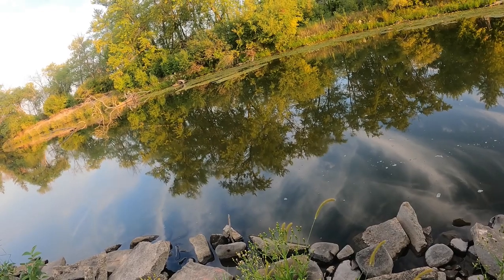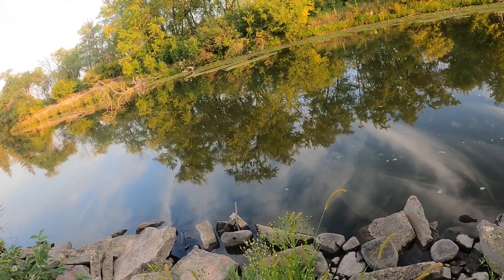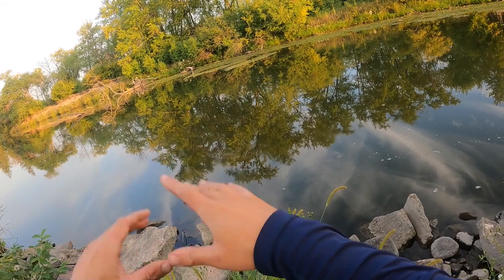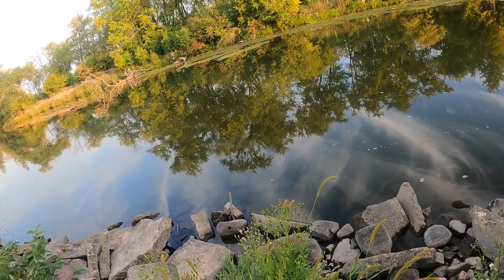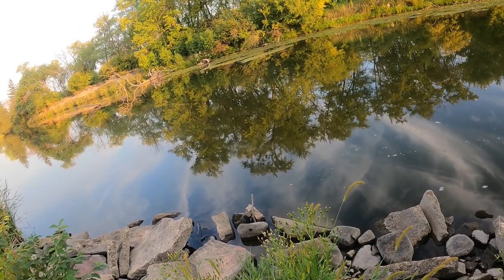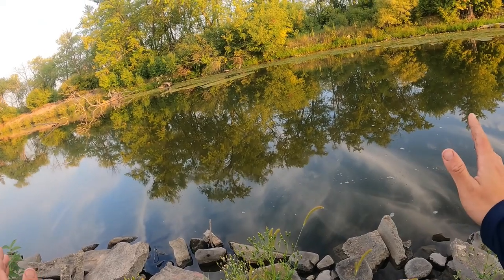Best times for catfish: for flatheads, an hour or two after dark; for channels, early morning — those are the magic times. So I caught three channels, lost one giant flathead — I think it was like 25 pounds. The hook just popped out of its mouth after fighting for like three minutes, which is kind of weird. But I did catch a drum, caught several bluegills to fish with. Very nice place — Princeton Lock and Dam. Like and subscribe, hit that bell notification button, and hopefully next time I won't lose the large fish.